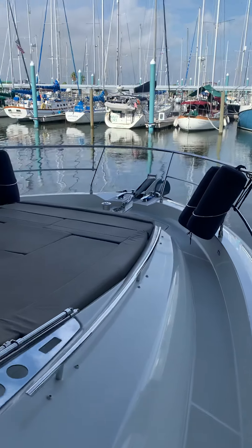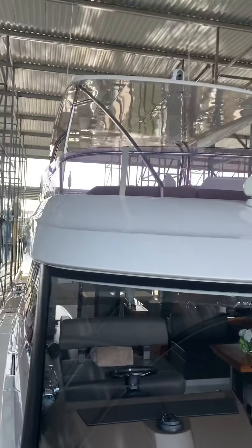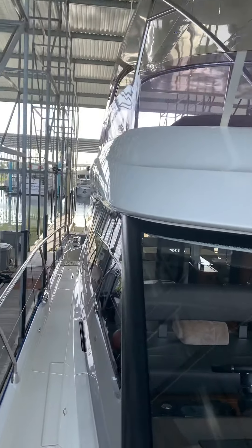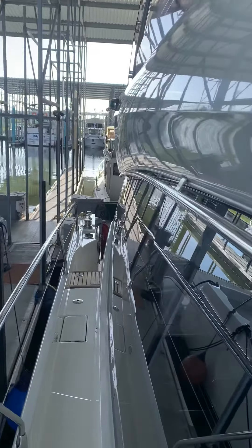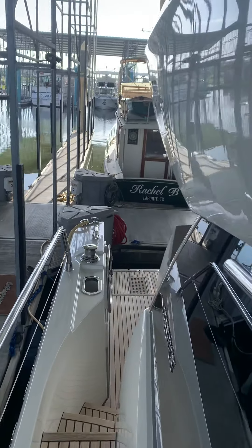2015 550 Prestige. She's got the hard top — you can see the FLIR up top. She's got SAT TV set up for SAT phone, which is nice. This is a three stateroom plus crew quarters.